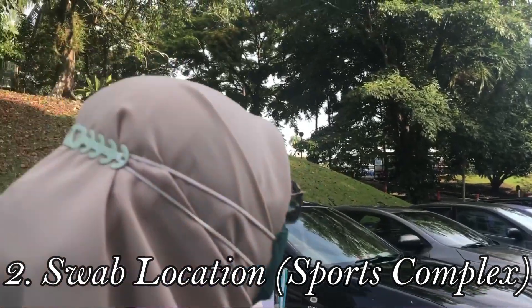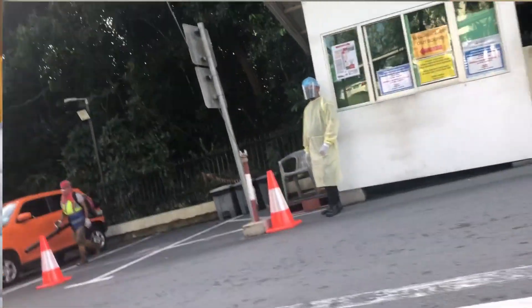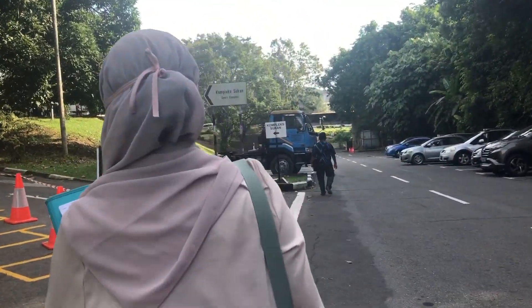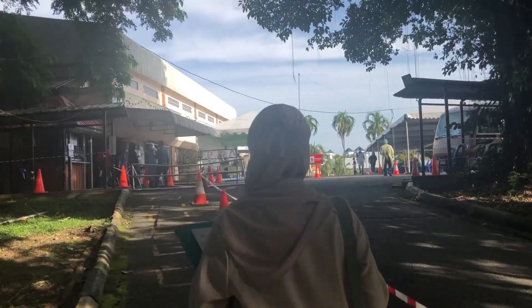Go all the way down to the parking entry area where there's a security guard waiting. If you're not sure where to go, you can ask them and they will politely direct you. There should be a sign that says sports complex, which is where I took my swab test with my friends. There are going to be a lot of little signs and arrows for you to follow.